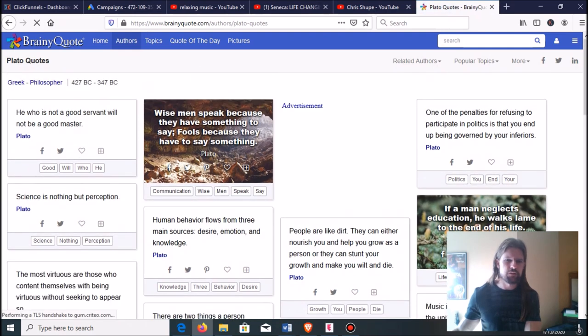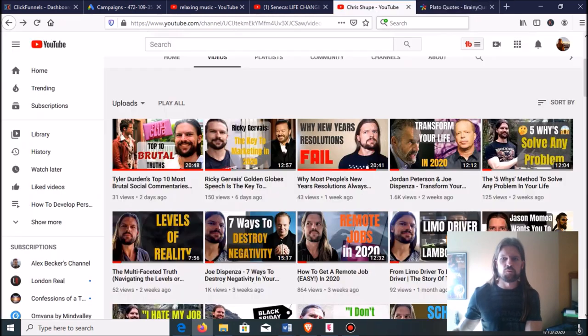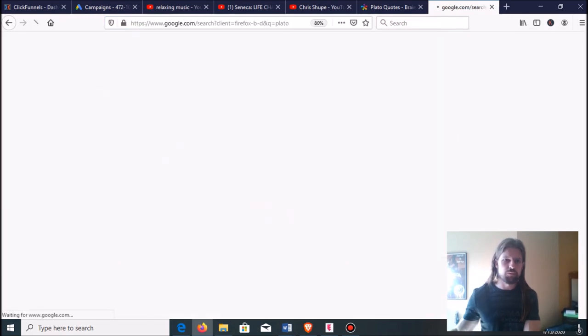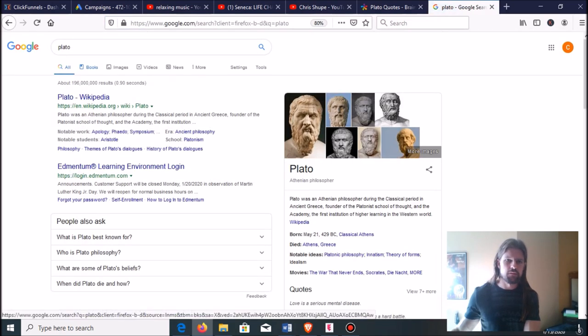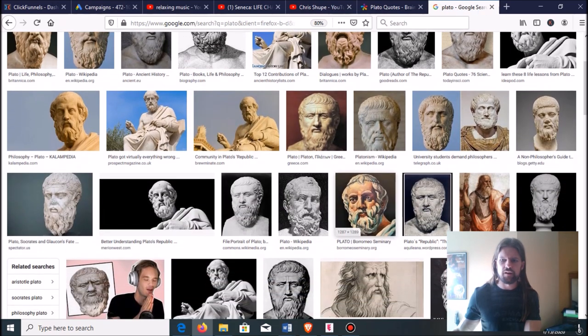On Brainy Quote, there are all sorts of great quotes — 'He who is not a good servant will not be a good master,' 'Wise men speak because they have something to say; fools because they have to say something.' For the picture, let's just Google Plato on Google Images. Find something that is vaguely YouTube size — I like this one because it has a big space where you can put the quote.